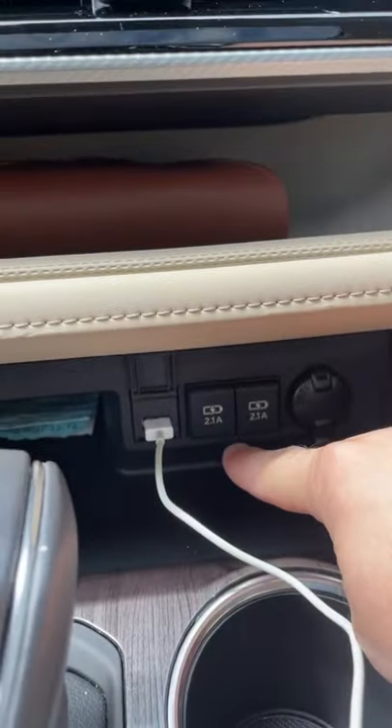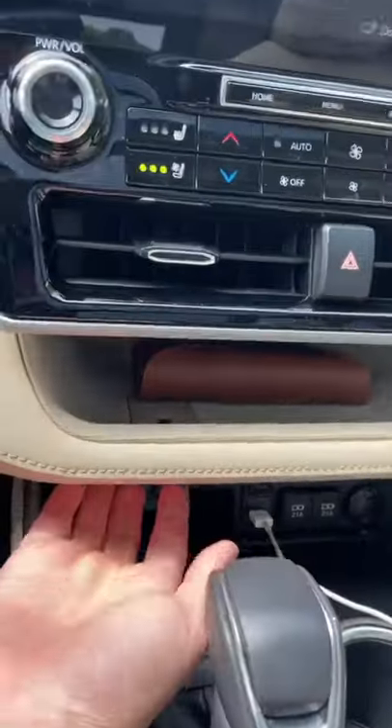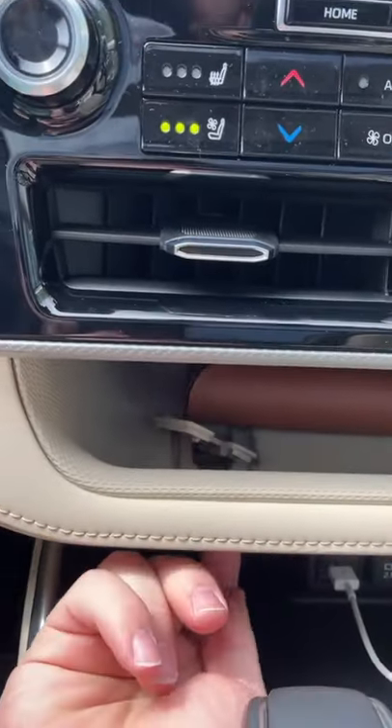The Highlander has three USB ports for all of your devices, and this little cubby right above it. There's even a little pass-through so that you can run the cord up into the cubby.